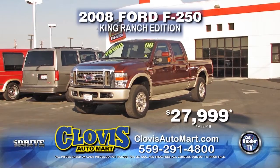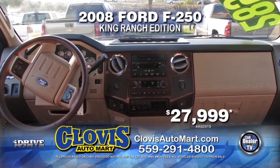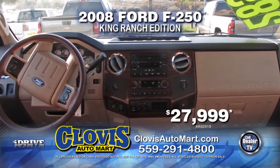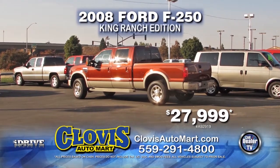Next from Clovis Automart is a 2008 Ford F250 King Ranch Edition. This is equipped with an automatic transmission, diesel engine, and running boards. It is only $27,999.